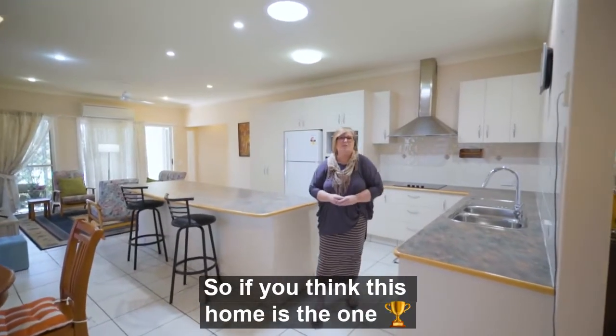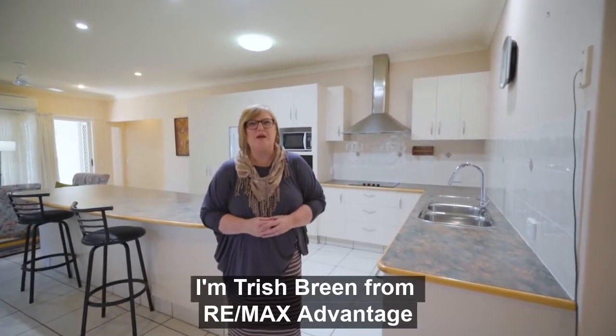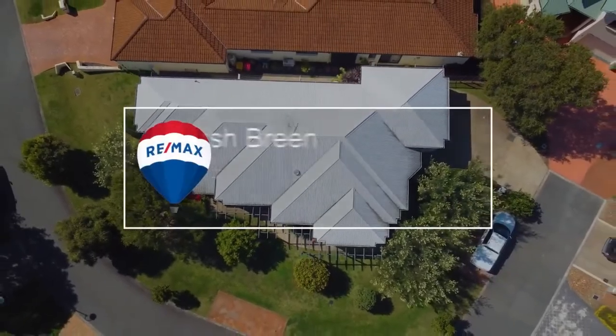If this is the one that you are going to fall in love with, simply reach out and give me a call. I'm Trish Breen from RE-MAX Advantage and this is 6th Dane Court in Manly West.